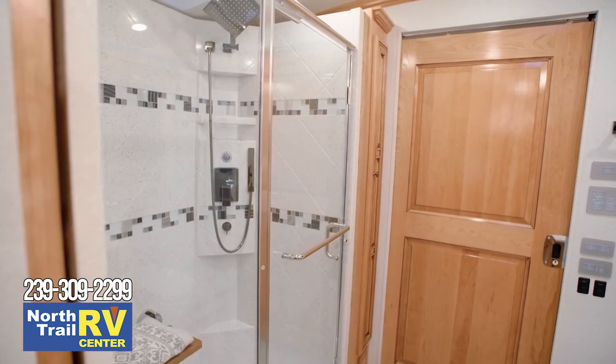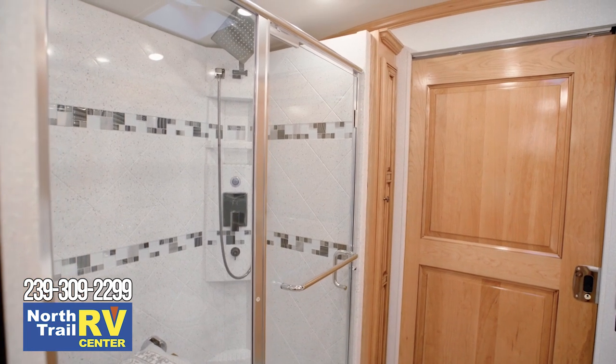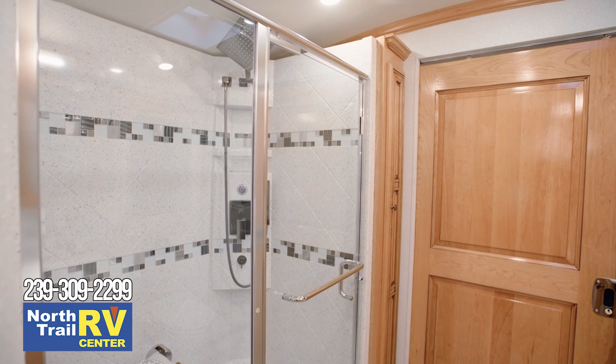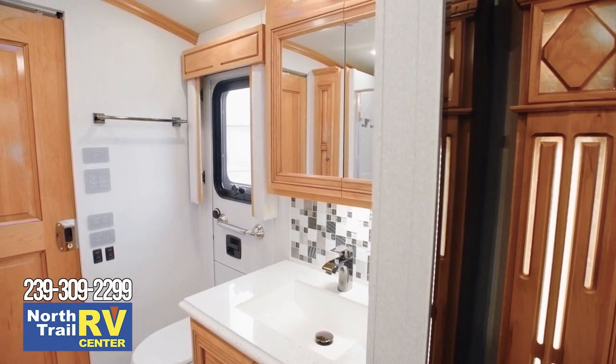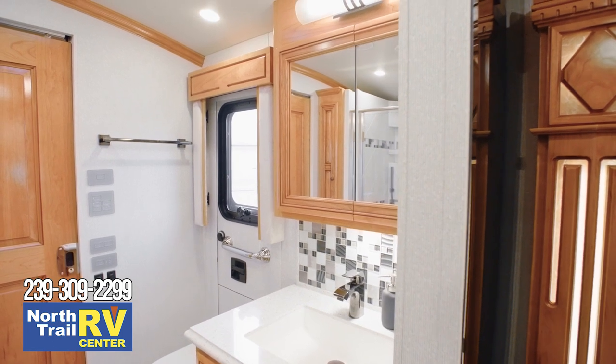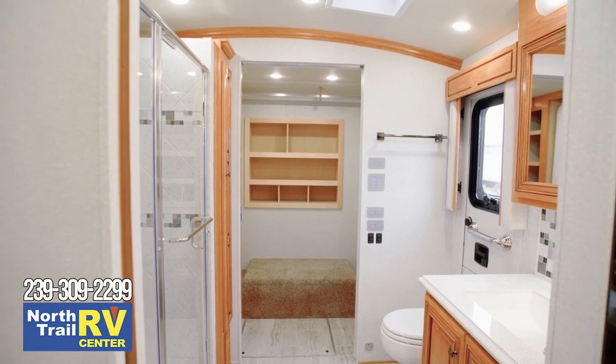In the master bathroom of floor plan 4362, you'll find a glass door shower with a fold-down seat and gorgeous mosaic inserts, new for 2020. A super-polished vanity top surrounds an undermount sink. Cathedral ceilings are standard in all rear bath floor plans.